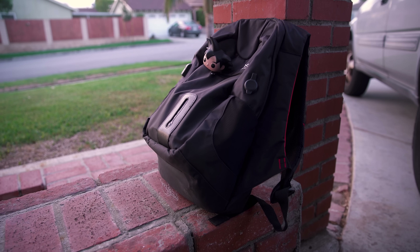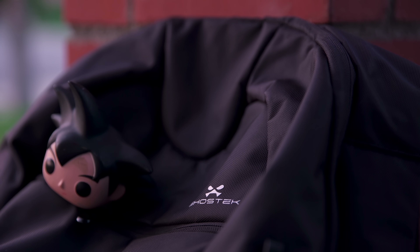So starting off, this is the Ghostech NRG backpack. This is a special bag because it has a built-in battery allowing you to charge up your devices, but we'll get into that a bit more later.